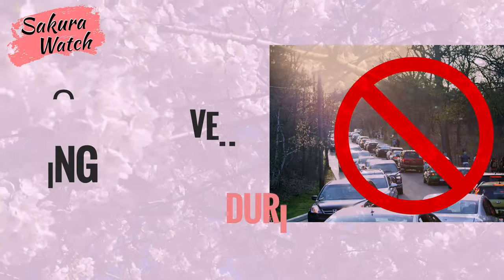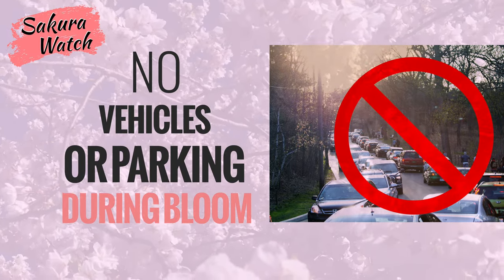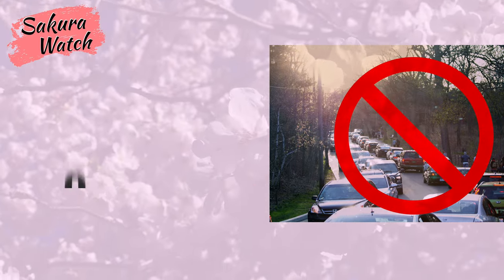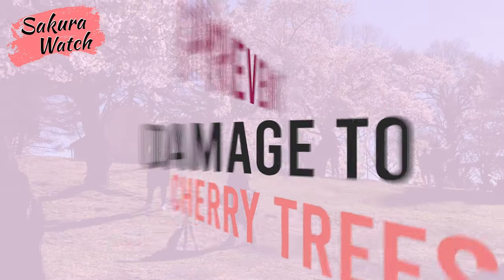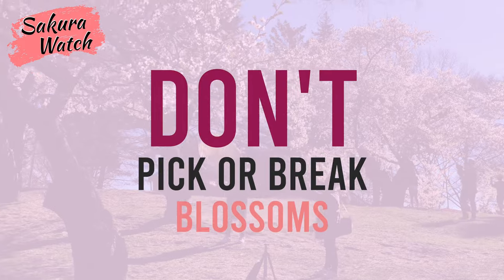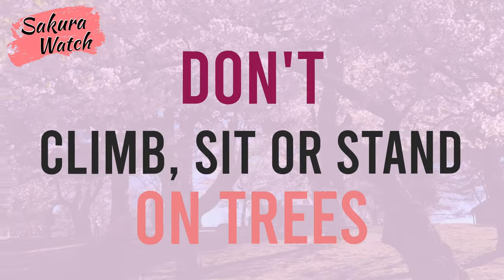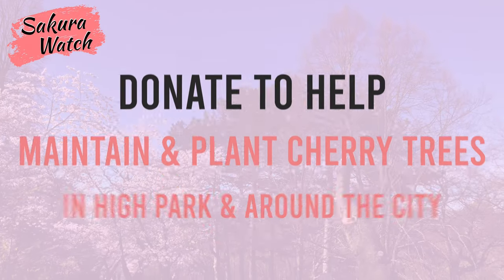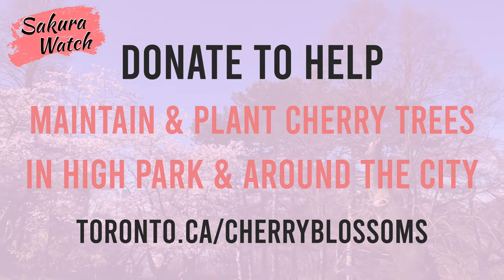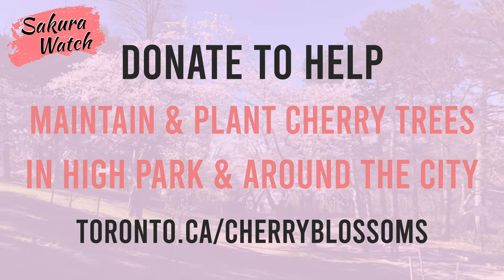Do note that High Park remains closed to all motorized vehicles during the bloom period — TTC Wheel-Trans and city vehicles are the only exceptions. Please help protect the cherry trees from damage: don't pick or break off blossoms, don't pull down on branches, and don't climb, sit, or stand on the trees. Do take photos and enjoy the bloom. You can also now donate to help maintain existing and plant new trees — visit toronto.ca/cherryblossoms to learn how.